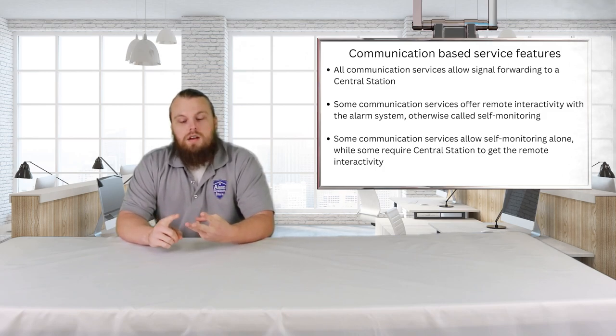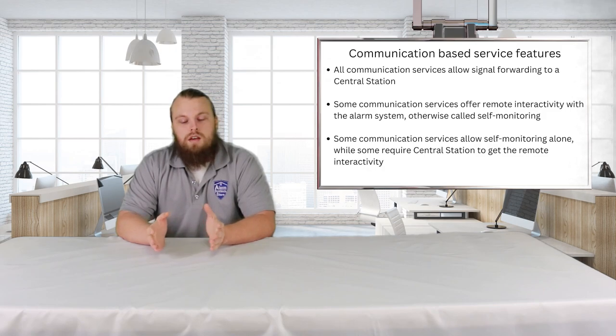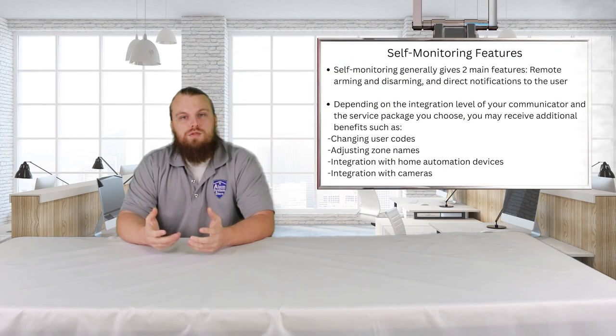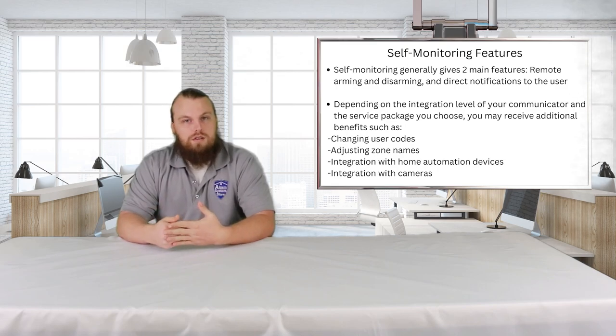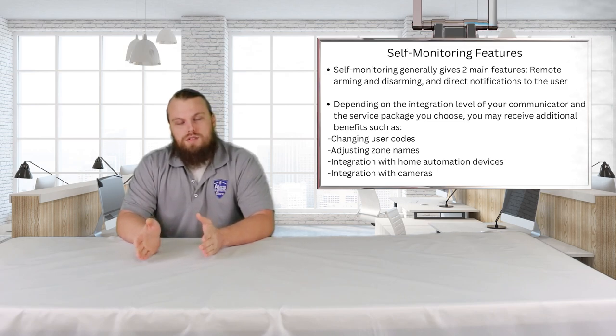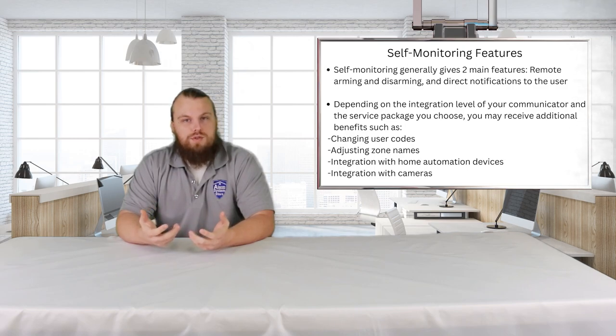Alarm.com, Total Connect, Alula, Uplink, and Connect24 are all communication-based services. Their main job is to allow signals to be sent from your panel to wherever they need to be. In many cases, you don't have to have a central station — some of those services also offer the ability to self-monitor, meaning you get an app on your phone, you can arm and disarm remotely, and get notifications. The very first step in determining what type of service you want comes down to whether you want to self-monitor or whether you want to be central station monitored.